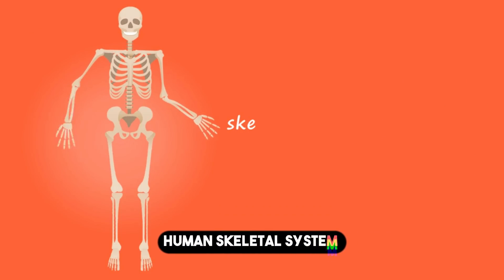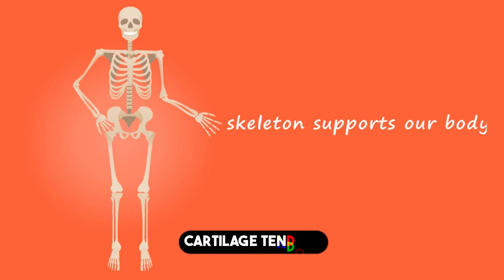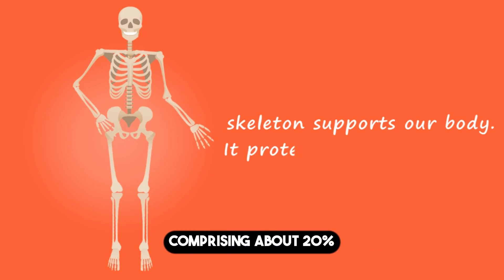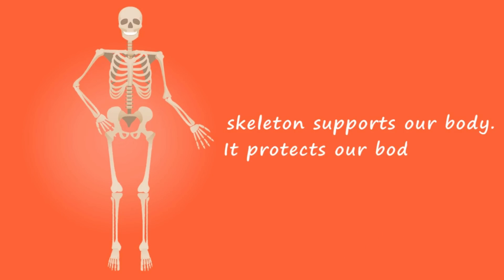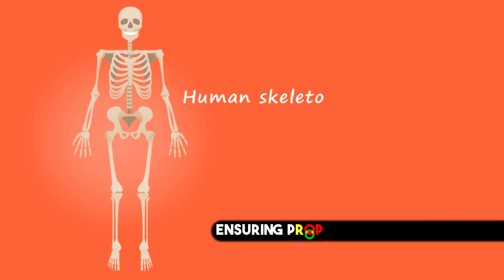The Human Skeletal System, comprising bones, cartilage, tendons, and ligaments, forms the body's framework, making up about 20% of a person's body weight. The skeleton contains 206 bones, ensuring proper movement and function.